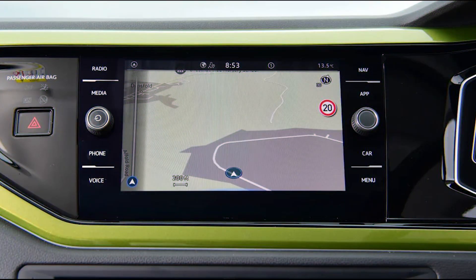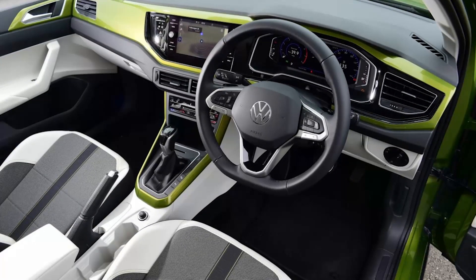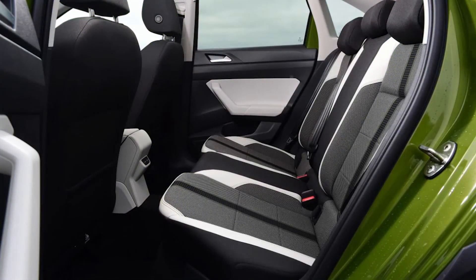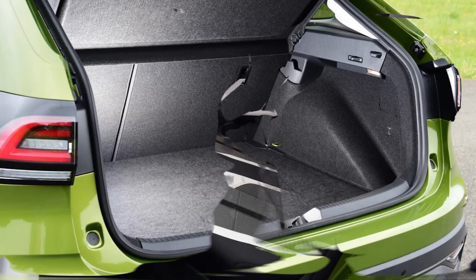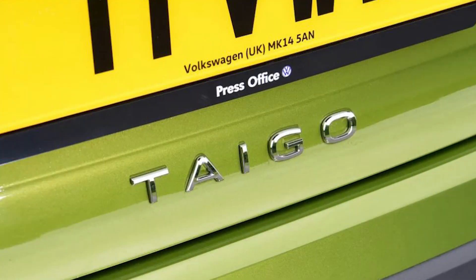Depreciation: Volkswagen cars tend to perform strongly across the used market, and the Taigo coupe SUV is no exception. After a typical three-year, 36,000-mile ownership period, our expert data suggests that it should retain around 53% of its original showroom value. In comparison, the VW T-Cross is an even better bet, holding on to 55–61% of its list price after the same three-year period.